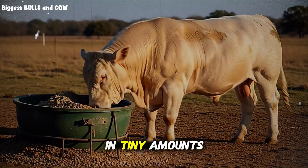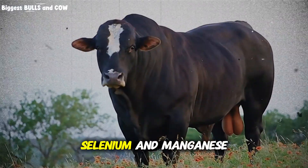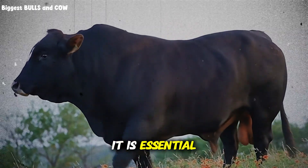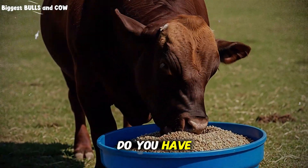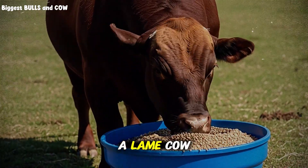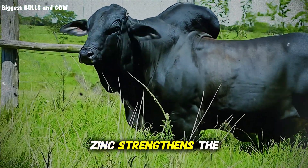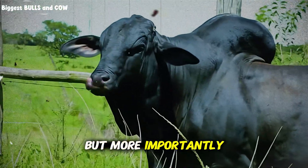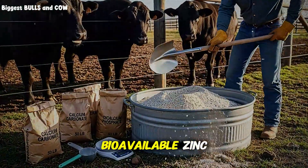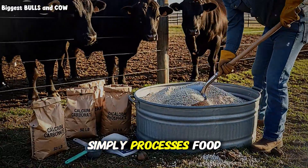I am talking about zinc, copper, selenium, and manganese. Think of zinc as the mechanic that repairs the body. It is essential for hoof health. Do you have cattle with foot rot or lameness? A lame cow does not walk to water. A lame cow does not graze. A lame cow loses weight rapidly. Zinc strengthens the skin and hoof integrity. But more importantly, zinc helps the gut lining absorb nutrients. High levels of bioavailable zinc have been proven to increase average daily gain because the animal simply processes food better.